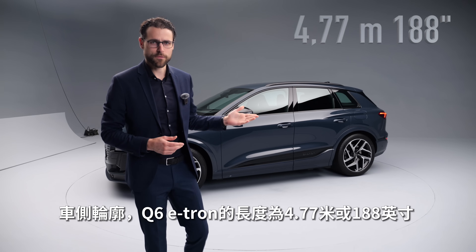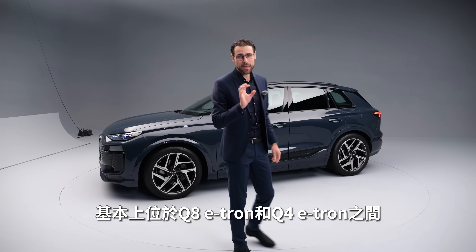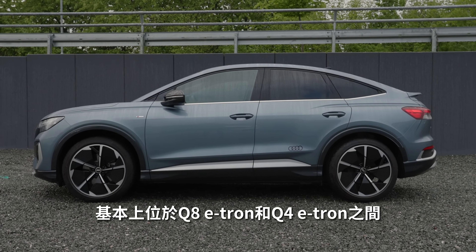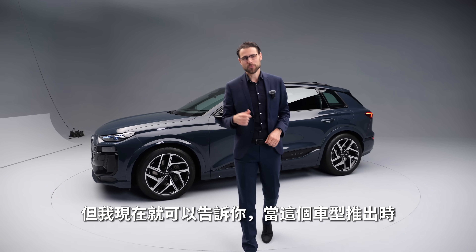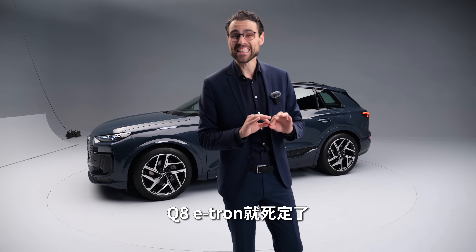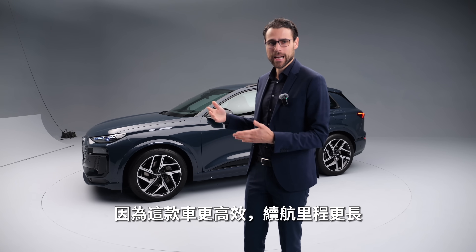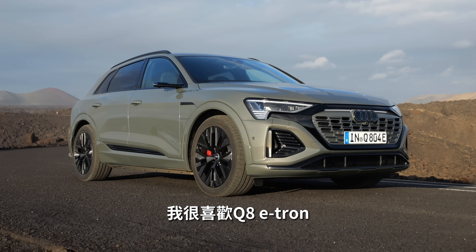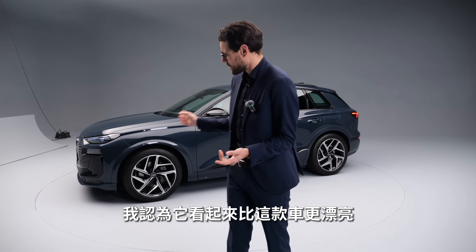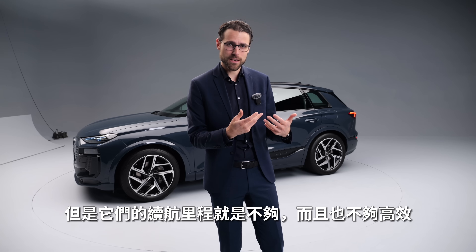Side profile: 4.77 meters or 188 inches is the length of the Q6 e-tron, sitting between the Q8 e-tron and the Q4 e-tron. I can already tell you, with this launching now, the Q8 e-tron is effectively dead — this one is more efficient and offers higher range. I really love the Q8 e-tron, how it drives and looks, but the range is just not sufficient and it's not efficient enough.